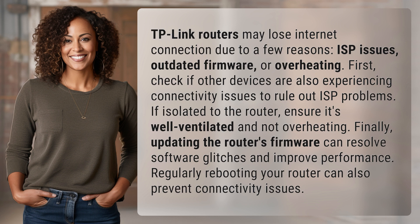ensure it's well ventilated and not overheating. Finally, updating the router's firmware can resolve software glitches and improve performance. Regularly rebooting your router can also prevent connectivity issues.